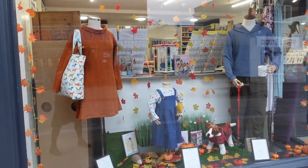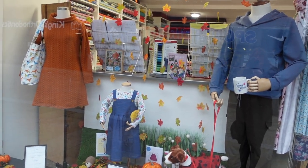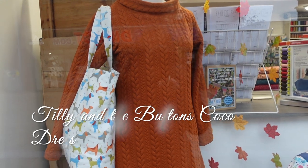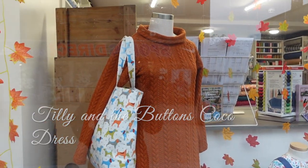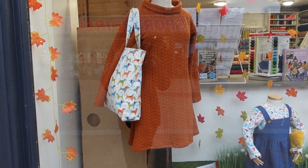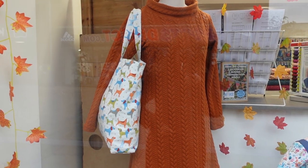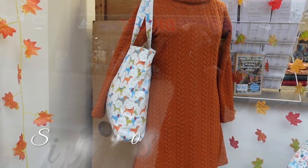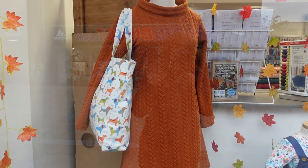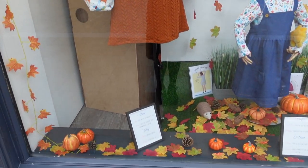Here's the main window scene and I very much wanted to go for an autumnal theme. Mandy here is wearing a Tilly and the Buttons Coco dress in the cinnamon cable knit, which unfortunately has now sold out so I'm going to have to get some more. She's still holding the tote bag which was a Simplicity pattern, which has been really popular but it still went with this outfit so I decided to leave it there. We've got lots of leaves and pumpkins.